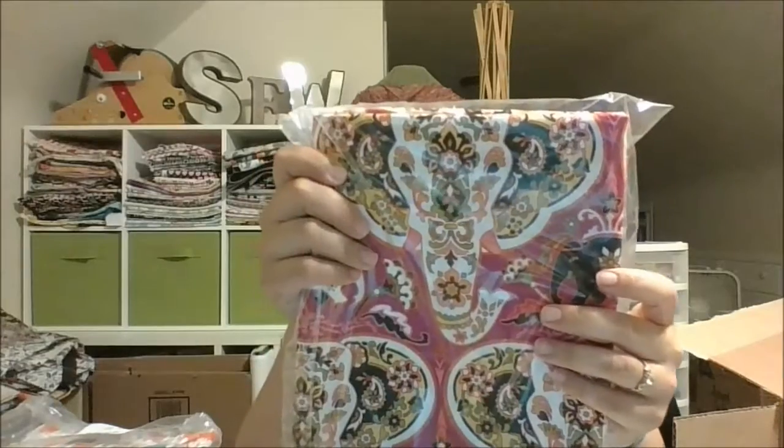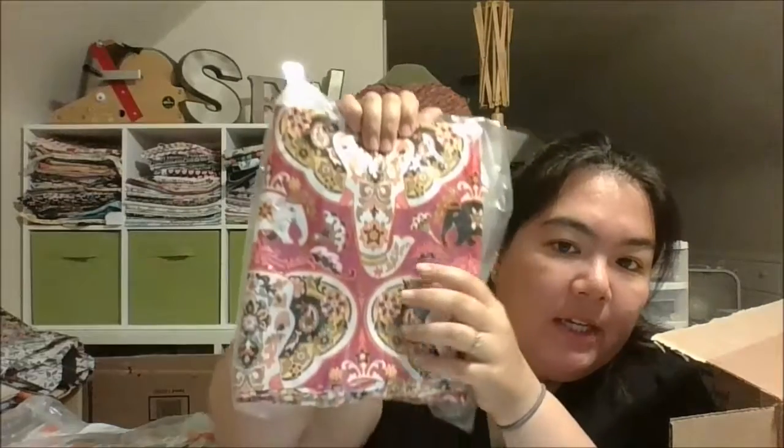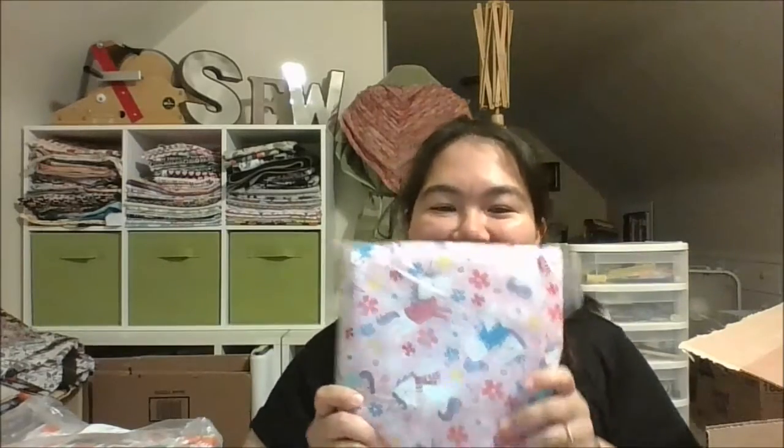And then I got this other elephant one — it's called the Bombay elephant heads. The color isn't showing up correctly on camera but it's really nice; I want to say it's like a cranberry pink. It's super pretty in person. And then I had to get some more of the unicorns and sweaters — unicorns in hand knit sweaters! I just had to, because it's so cute.